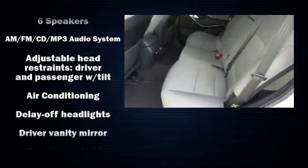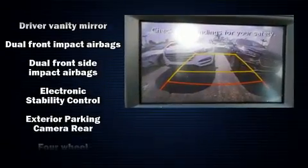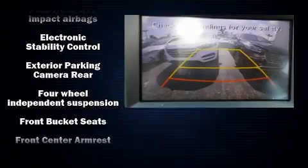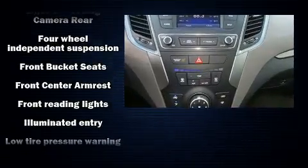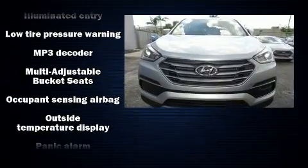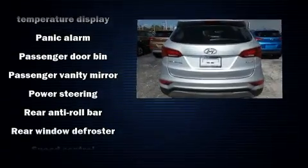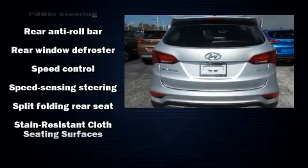Hyundai ensures the safety and security of its passengers with equipment such as dual front impact airbags, head curtain airbags, traction control, brake assist, a security system, and four-wheel disc brakes with ABS. With electronic stability control supplementing mechanical systems, you'll maintain precise command of the roadway.